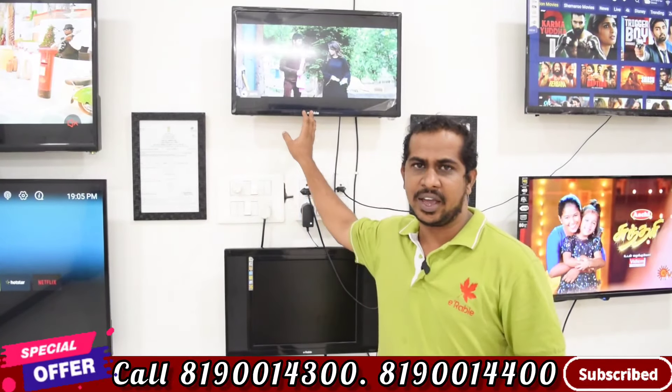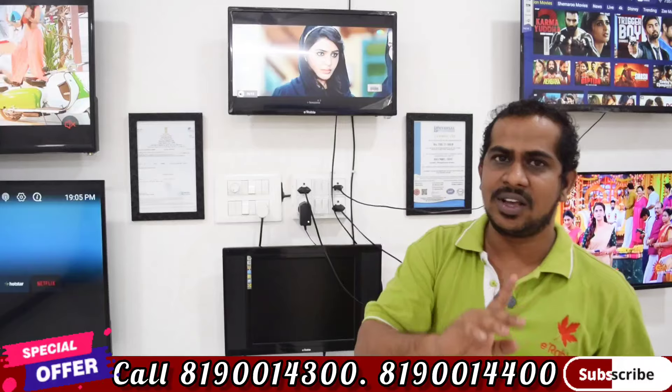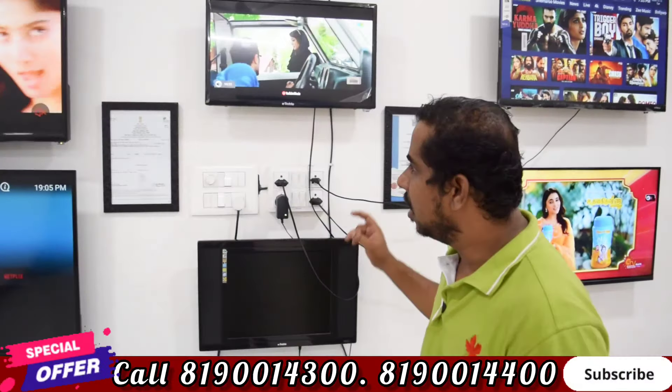This is a 24-inch Full HD TV. There are Smart and Non-Smart variants available. For the 24-inch, it is also available as a 4K TV. In the smart variant, it is a 4K TV with a service warranty included.